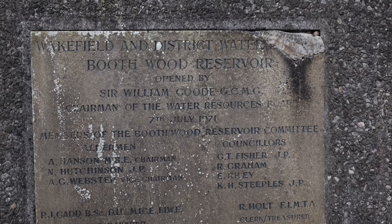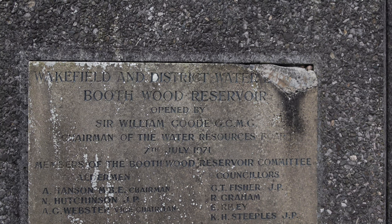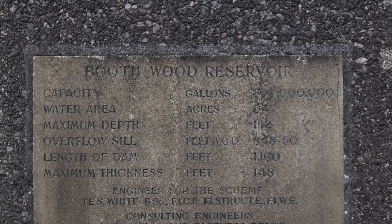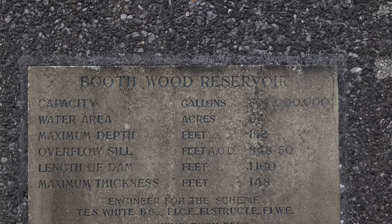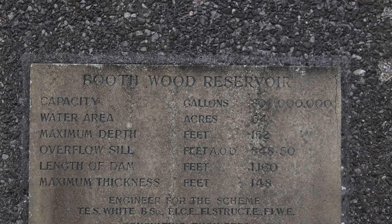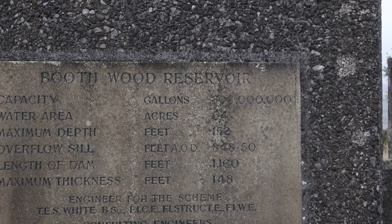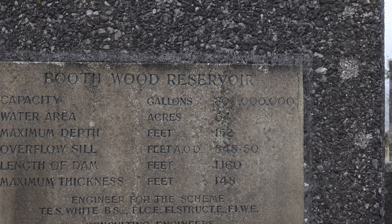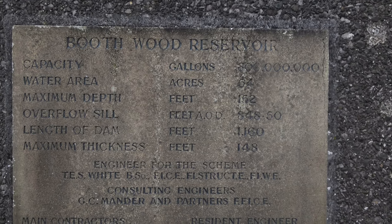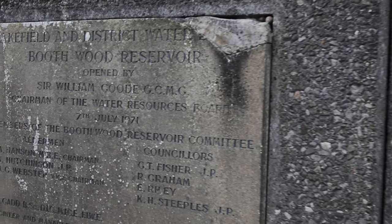Wakefield and District Water Board — Booth Wood Reservoir, owned by Sir William, Chairman of the Water Resources Board. This is interesting: the capacity is 800 million gallons, water area is 64 acres, maximum depth 152 feet — although I don't think there's 152 feet in there at the moment. The overflow sill is 847 feet AOD, length of dam is 1,160 feet — it's interesting, it's all in feet. The maximum thickness of the dam is 148 feet, and it suggests it was opened in 1971.